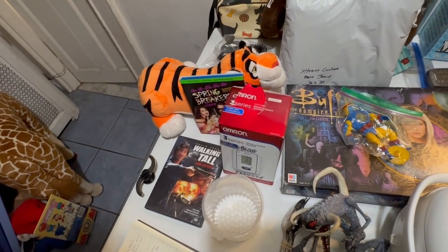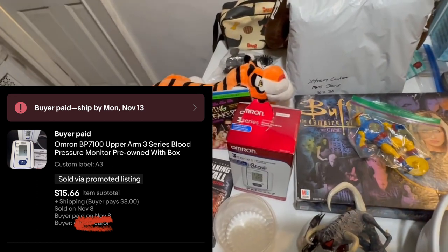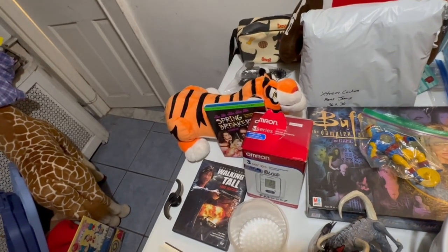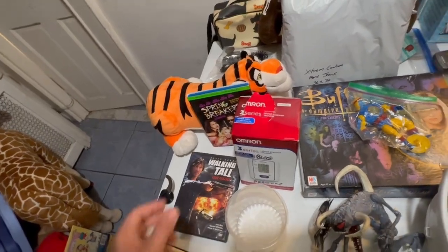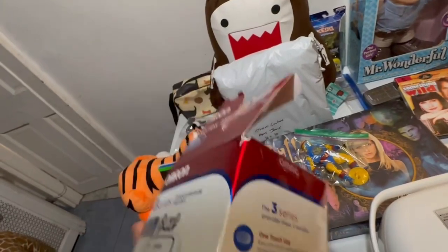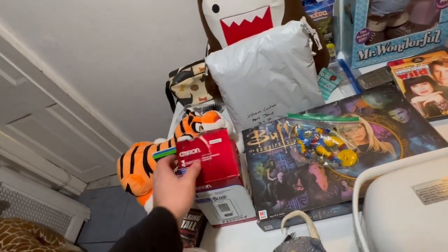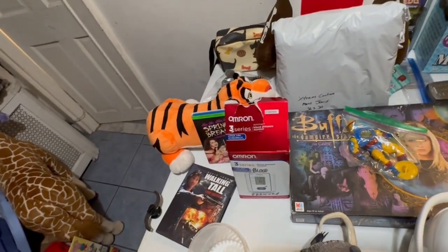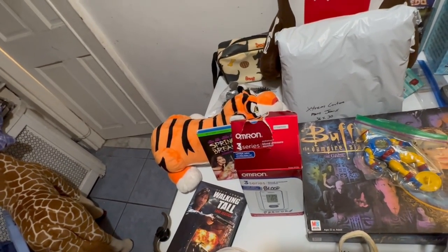Next we've got this Omron BP 7110 — it's supposed to say 7110, but the listing says 7100, which is probably why this sat around for so long. Upper Arm 3 Series Blood Pressure Monitor, pre-owned with box. It's been sitting around for a long time. I don't have a lot into it — I normally get these for like $2 to $4. But it sold for $15.66 plus $8 shipping, for an earnings of $19.58.